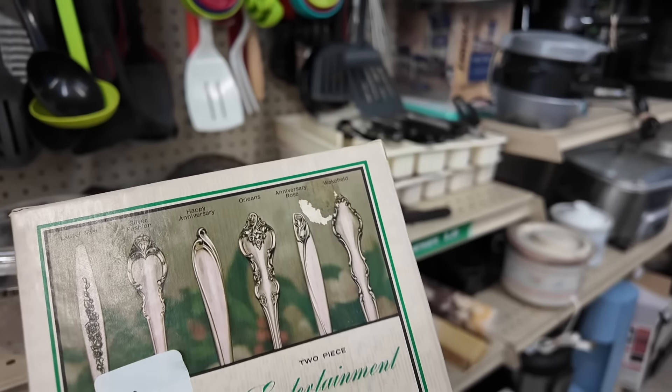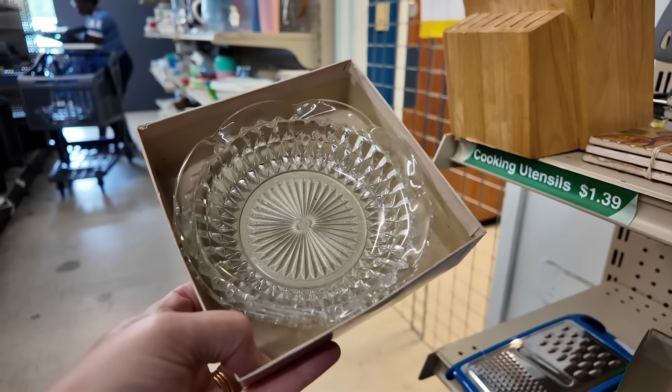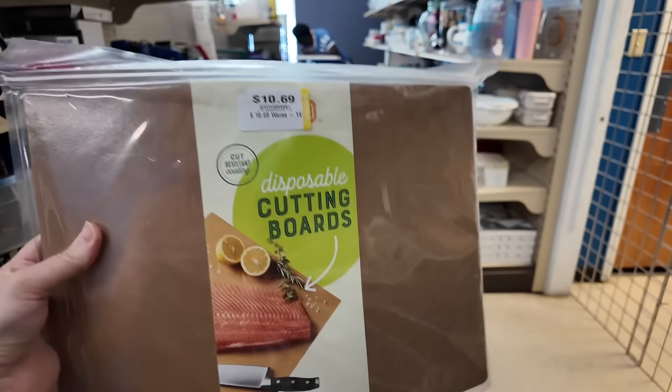This little box here is just another prime example of why I always give you the tip to always check the boxes. Because when you look in this box, you can clearly see that this is not any type of silverware — it is a little glass dish. So always check your boxes at the thrift store.